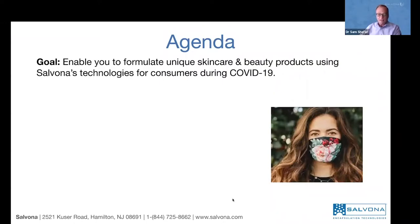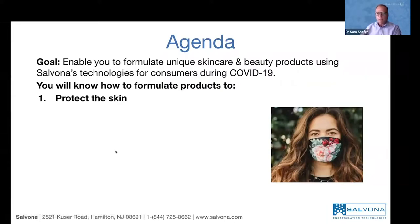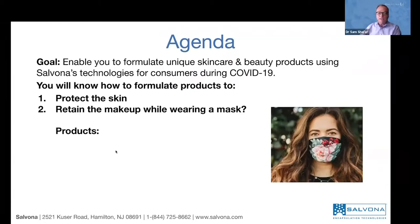So this is the situation. At the end of this webinar, you will know how to formulate products: first, to protect your skin, and we will talk about antiseptic new technologies. We will also show you how to retain the makeup while you are wearing a mask — very practical issues that we are addressing in this webinar.